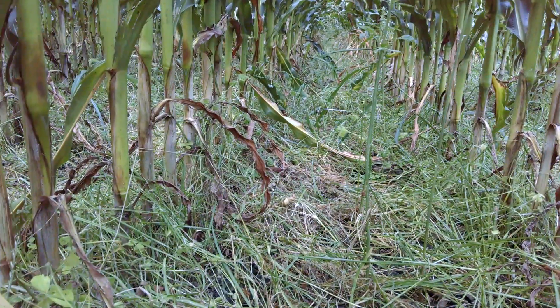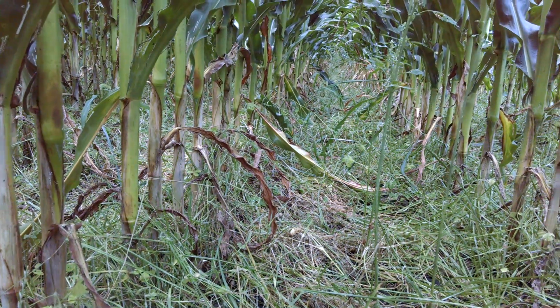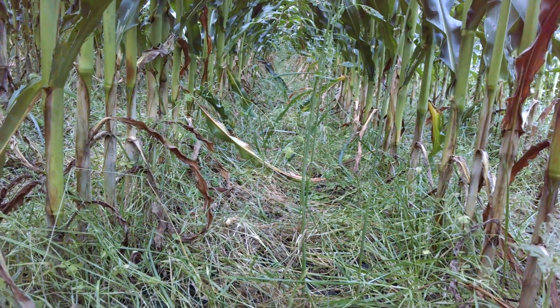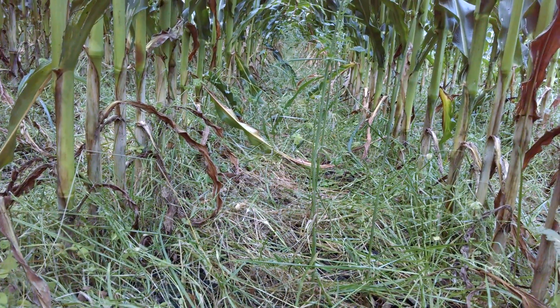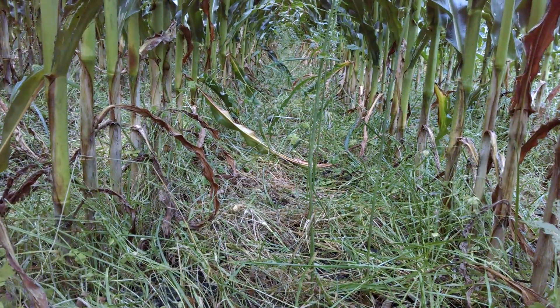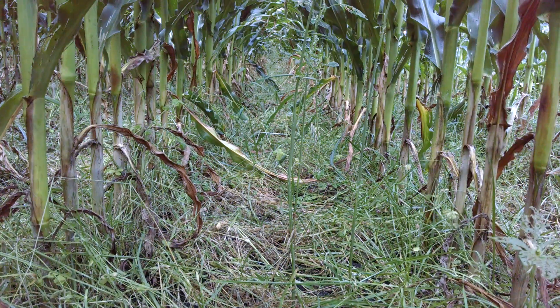It's really scary — you would typically think weeds have gotten out of control here. But what this gives us is, when we harvest, a nice green carpet for the rest of the winter, and all the soil health and water quality benefits that we want to see.